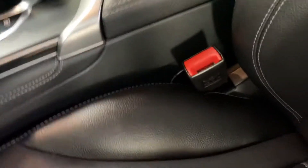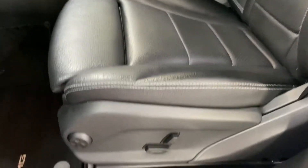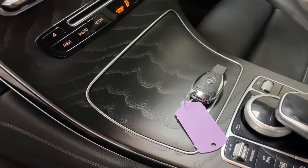Inside, got the leather trim there, the contrasting stitching, sport seats so you've got the big bolsters. And what would you say that is — black ash trim on the dashboard.